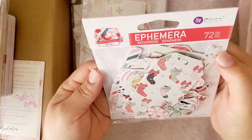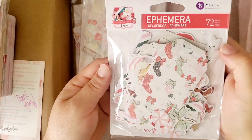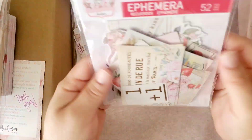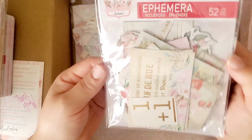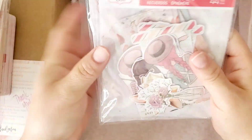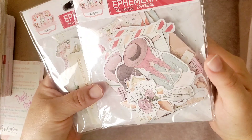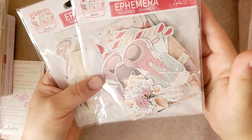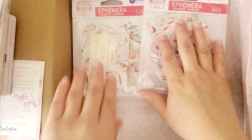I did get more ephemera — this is the Candy Cane Lane ephemera, I wanted to get more of that. And this is the Strawberry Milkshake ephemera. I also got these because I wanted some ephemera for the paper pad that Tray from Crafton sent me. There you go, that's it!